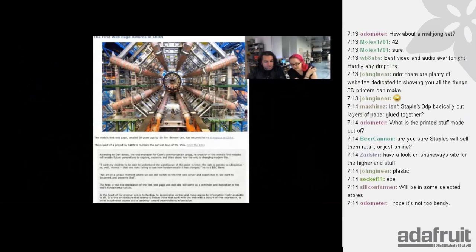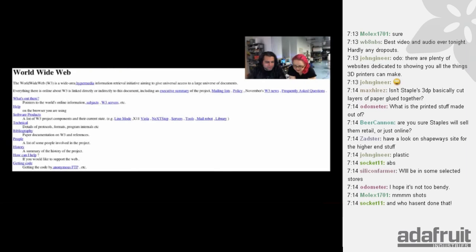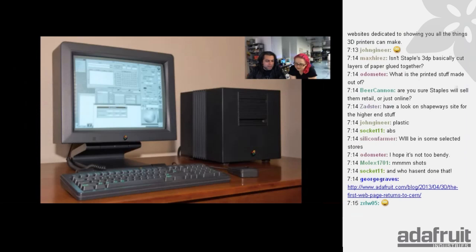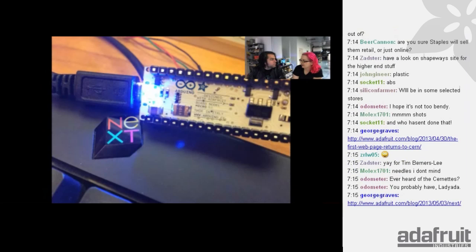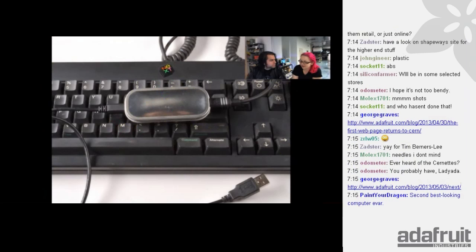Some historic news: the first webpage has returned to CERN. The very first webpage in the world is now back. They also go over the NeXT Computer in the article — my favorite computer of all time — and they're restoring the actual NeXT that was home to the first webpage. If you ever have a NeXT keyboard, which is one of the best keyboards ever made, you can use it with modern equipment using an Arduino Micro — there's a tutorial for that. It is really loud though — you can hear it all the way across the office.